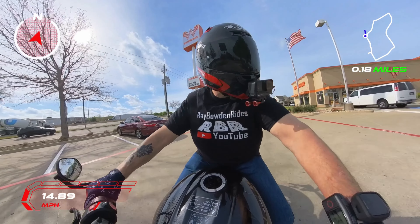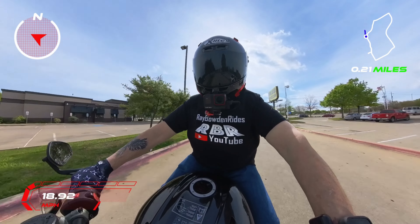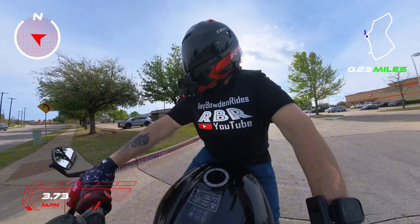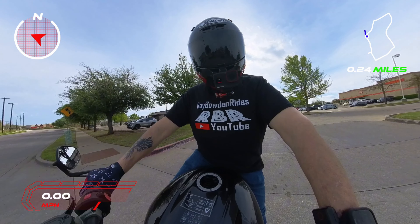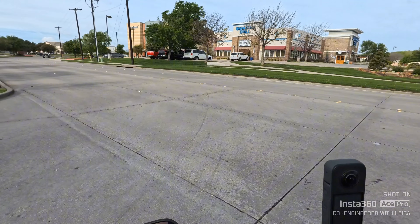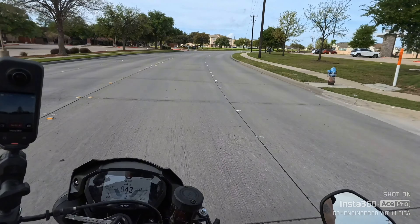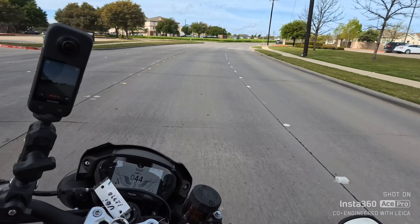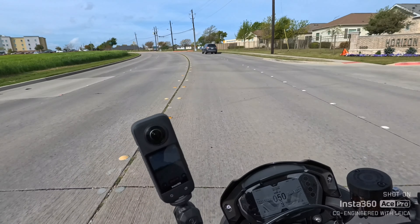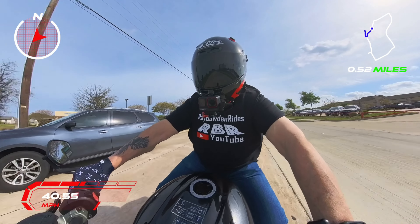I've never ridden a Triumph, so leave a comment if you have. Let me open the vents on my helmet — we're gonna give this thing a proper ride. It's got 2,000 miles on it. The first thing I can tell you is it still has the factory warranty. It's got about 2,100 miles on it. These are 6,000-mile service intervals for oil changes. It's got 128 horsepower — y'all see that front wheel? I've got it in track mode and it pulled that front wheel up off the ground!